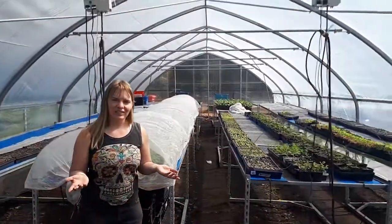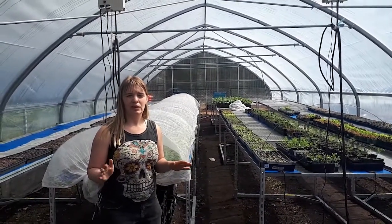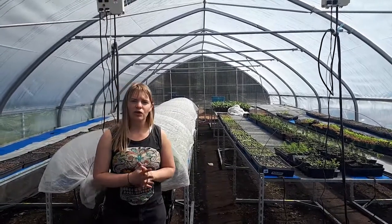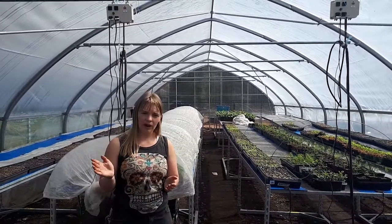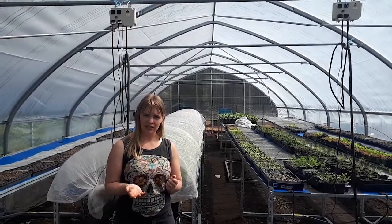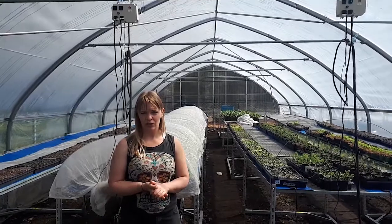At this greenhouse, we grow all of the seedlings that we use for planting in the ground here at Lutep Farm, and we also grow all the seedlings for our sharing garden sites. Our sharing garden sites are located all around North Vancouver, and they're sites primarily run by volunteers who grow food, but 100% of the food is donated to food security organizations.